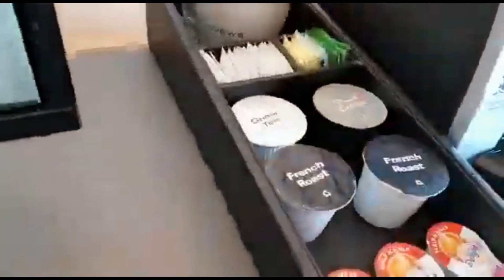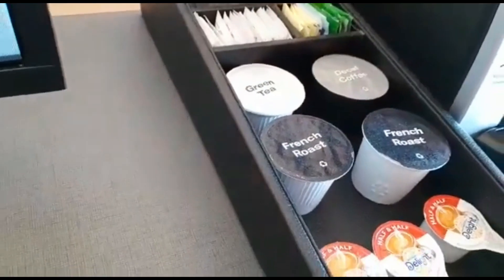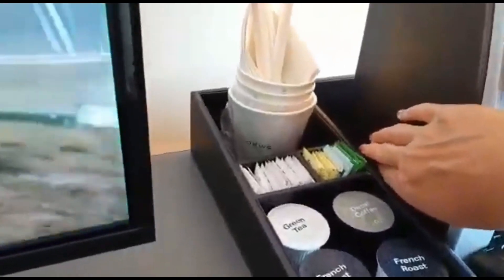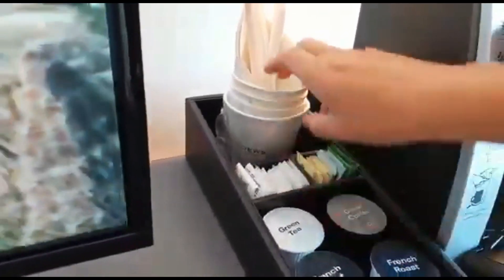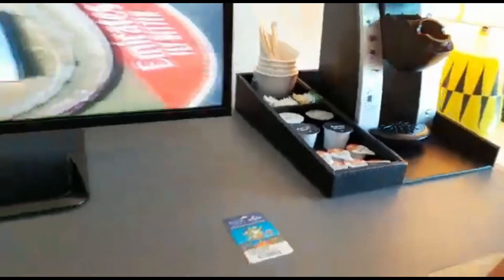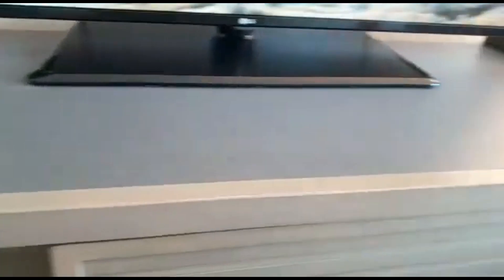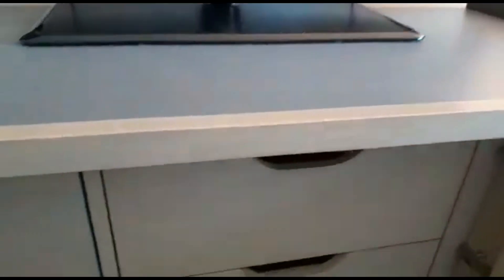You get green tea, decaf coffee, French roast, half and half, salts and sugars - not in coffee, in cups. There's a little fridge, and drawers underneath.